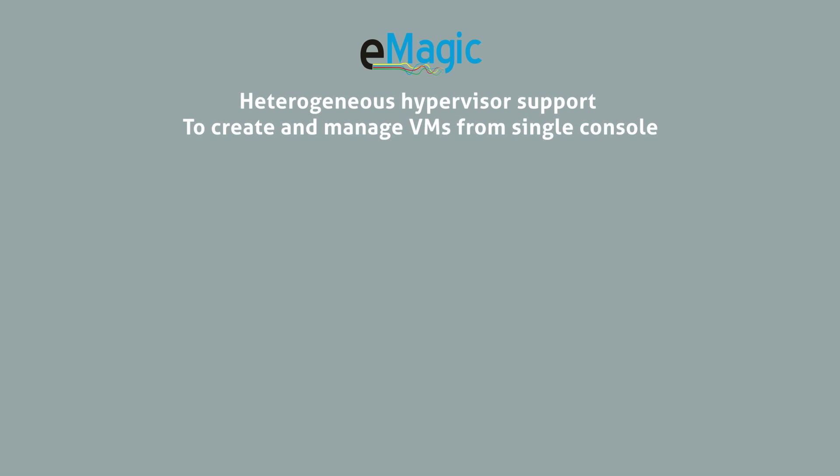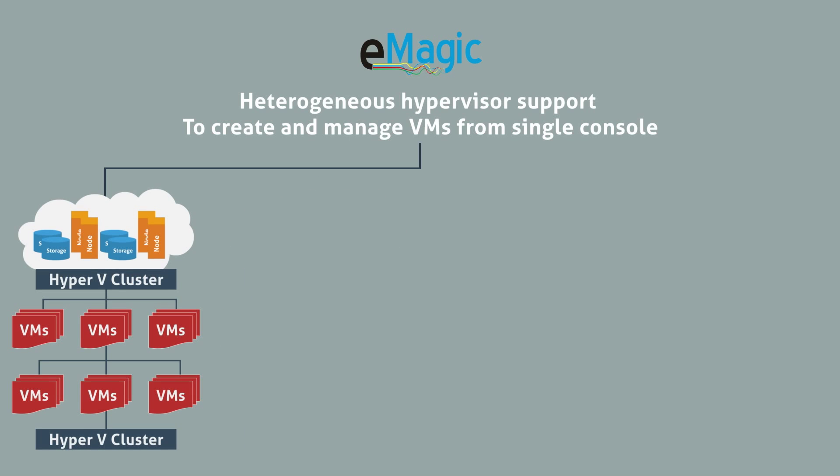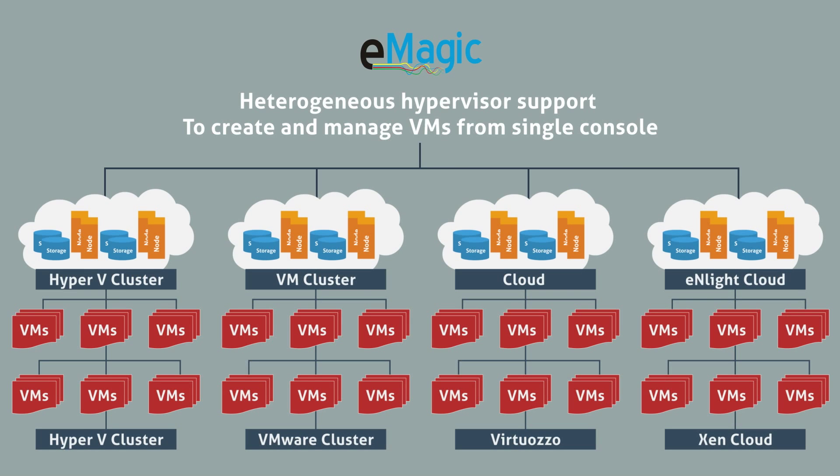eMagic's heterogeneous hypervisor support allows you to manage VMs across Hyper-V, VMware, Virtuozzo and Xen platforms.